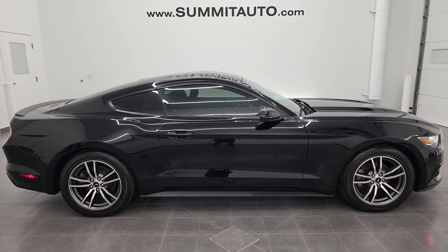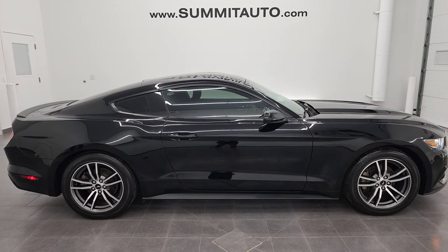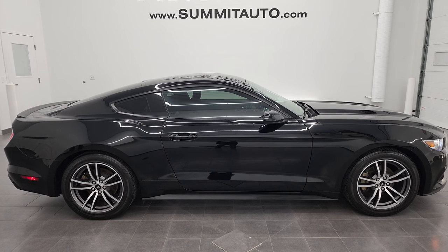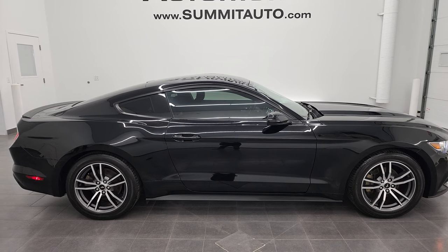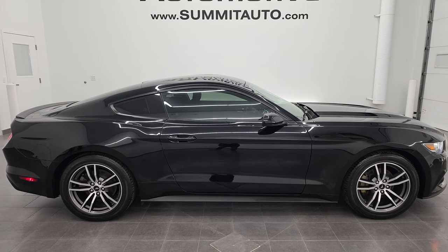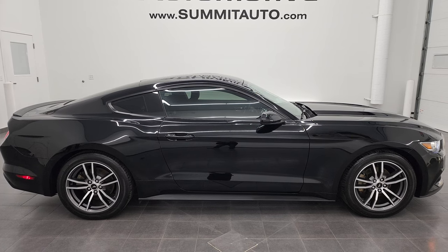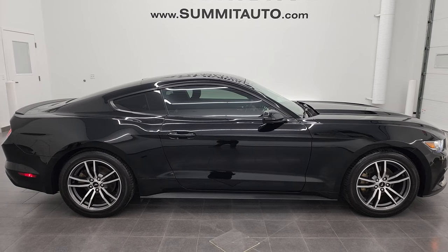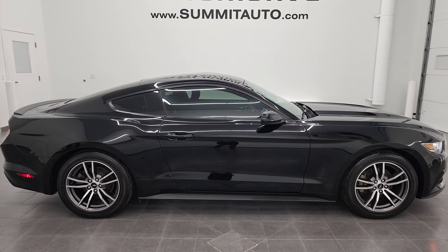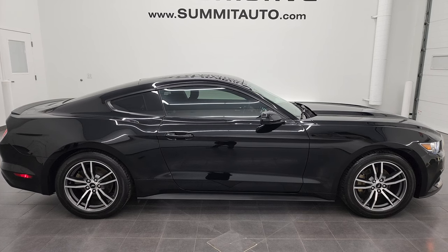In a moment you'll see a link to subscribe to the YouTube channel in the upper left, a link to more Mustang videos in the upper right, a link to this vehicle on the website in the lower left, and a link to one of the latest YouTube videos in the lower right. Check those out — we're super excited to help you with this ultra-clean 2017 Ford Mustang EcoBoost in Shadow Black clear coat. Thanks again for checking out the video. Remember to like, subscribe, and share on the YouTube channel. You'll love this car. Thanks again.